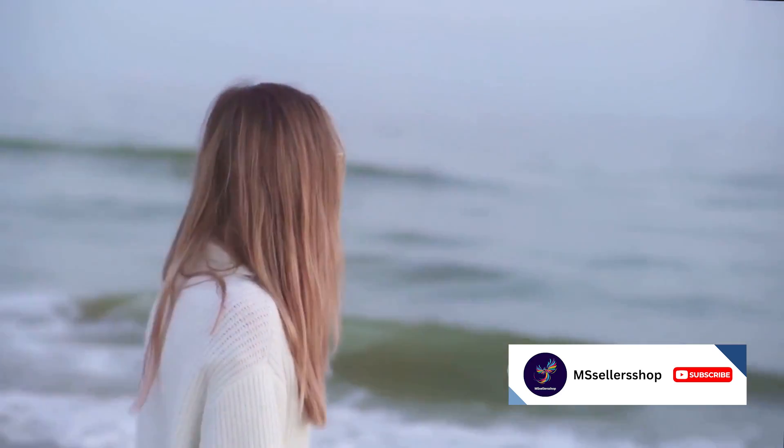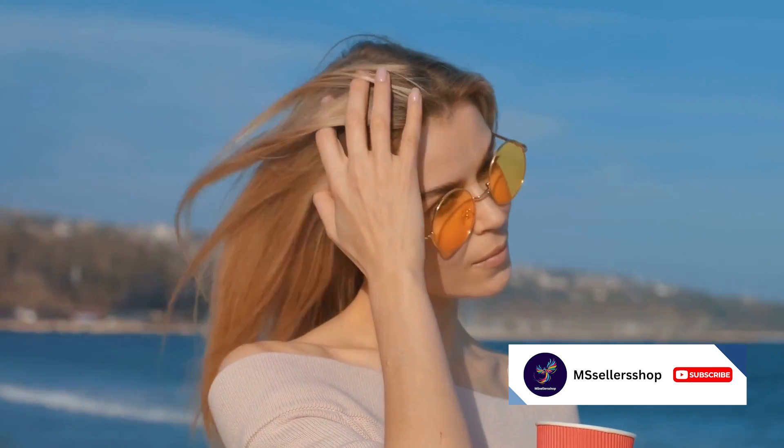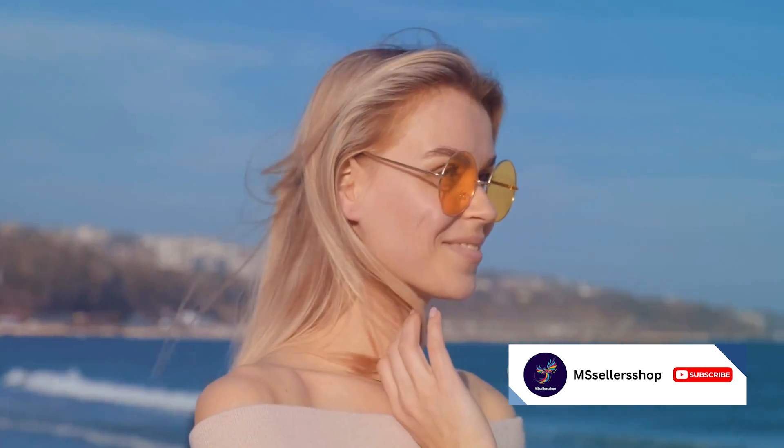Starting off the countdown at number 10, we have the Amazon Essentials polarized sunglasses. Priced at a mere $19.99, these shades offer 100% UV protection and help reduce glare. Whether you're driving, fishing, or just enjoying the great outdoors, these sunglasses are an absolute steal. Plus, they come in a range of styles, ensuring there's a pair to suit everyone.